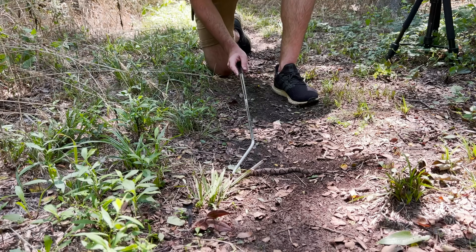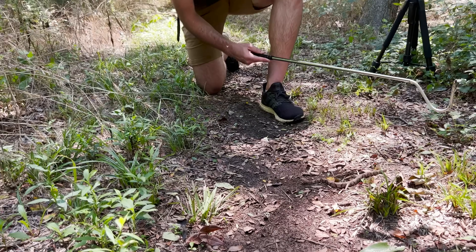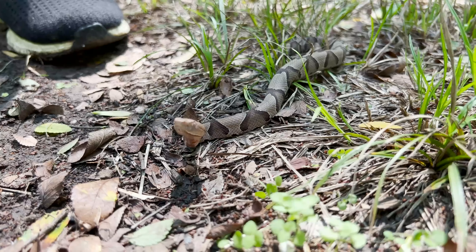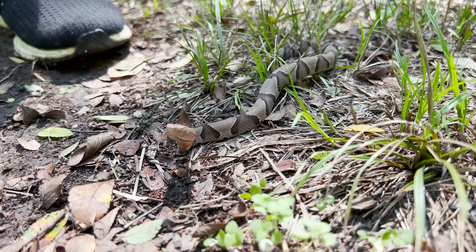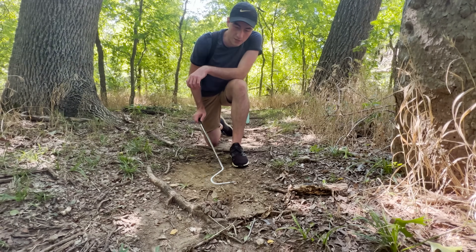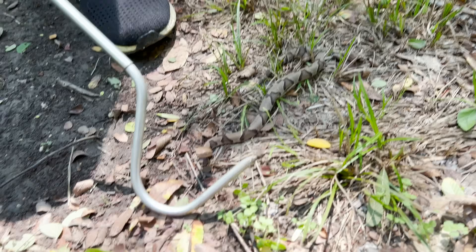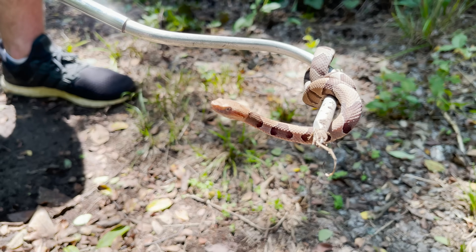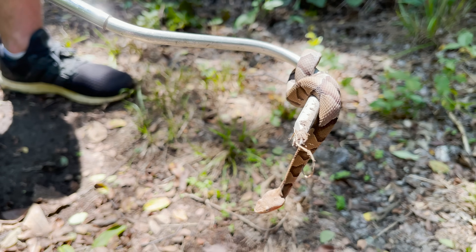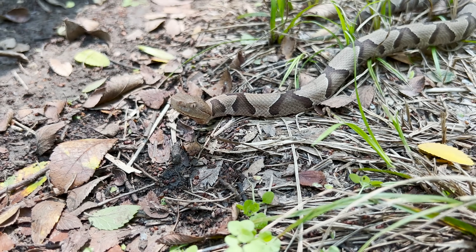At the end of the day, while a Copperhead bite is excruciatingly painful, in a one-v-one fight between a person and a Copperhead or cottonmouth, we could probably stomp the snake to death long before the venom had any chance to take effect. If you take away only one thing from this video, remember this: we are more dangerous to these snakes than they are to us. Venomous or not, the Copperhead is just a fragile little reptile and an important part of our ecosystem that deserves our distance and respect.